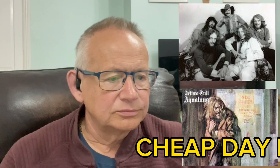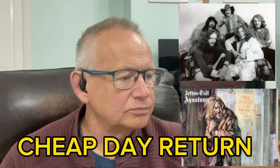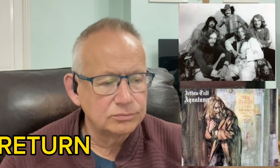Cheap Day Return is the next track up. It's track three — a short one, very short. 'On the empty platform, do your soft-shoe shuffle dance. Brush away the cigarette ash that's falling down your pants. And then you suddenly wonder, does the nurse treat your old man the way she should? She made you tea, asked for your autograph. What a laugh.'